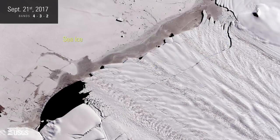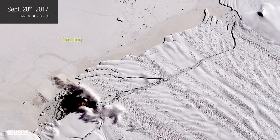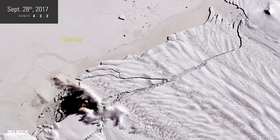Landsat 8 images, one week apart, show the iceberg separating from the end of the ice shelf. As Pine Island Glacier continues thinning and retreating, more inland ice will be allowed to flow to the ocean, contributing to sea level rise.